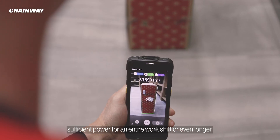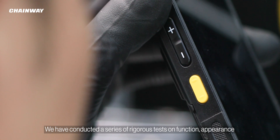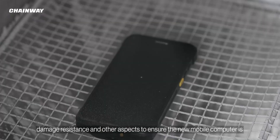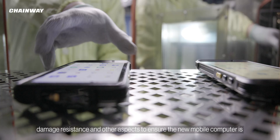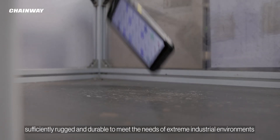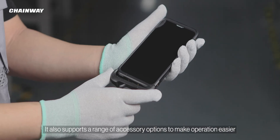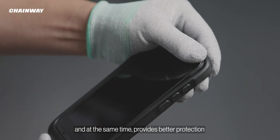We have conducted a series of rigorous tests on function, appearance, damage resistance, and other aspects to ensure the new mobile computer is sufficiently rugged and durable to meet the needs of extreme industrial environments. It also supports a range of accessory options to make operation easier while providing better protection.